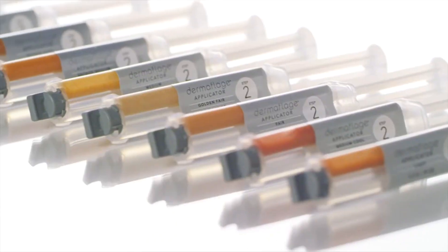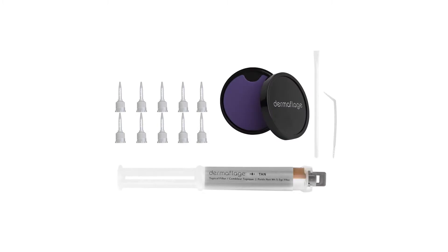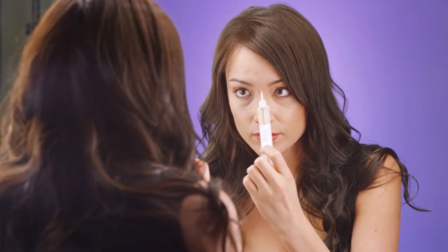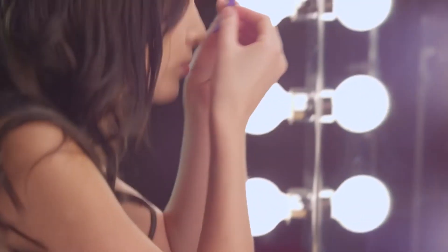It was invented by a Hollywood makeup artist, so if it's good enough for a movie close-up, it can work for you. Dermaflage is simple: just squeeze the silicone blend into your scar, then with a Dermaflage texture pad, apply pressure for one minute. Instantly, you'll look as good as you feel.